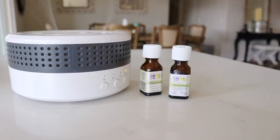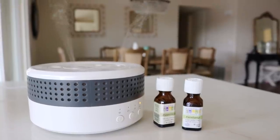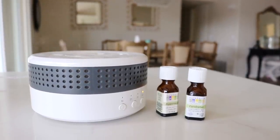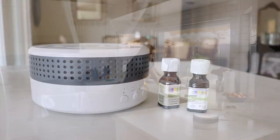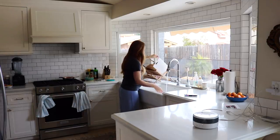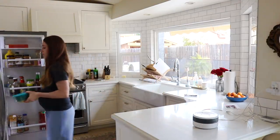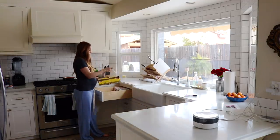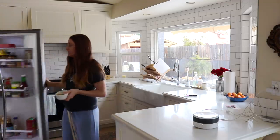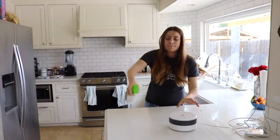I'm also burning some essential oils to help us all breathe a little better. As you can tell I'm wiping noses throughout this video — we're all still stuffed up. I'm burning some peppermint and eucalyptus. We'd love to know your favorite essential oil blends when you're sick.